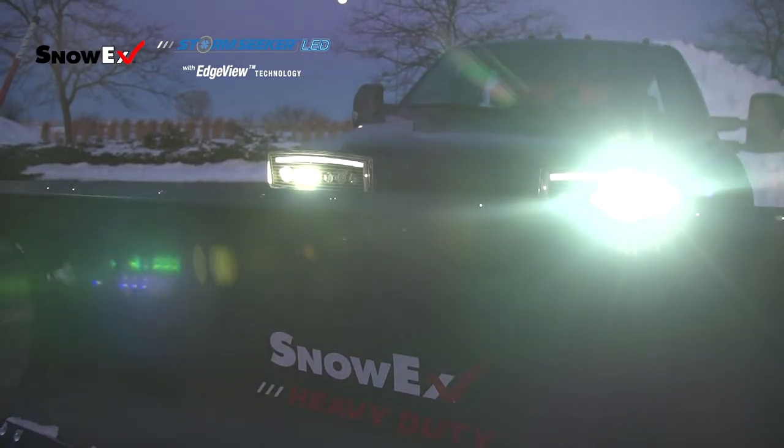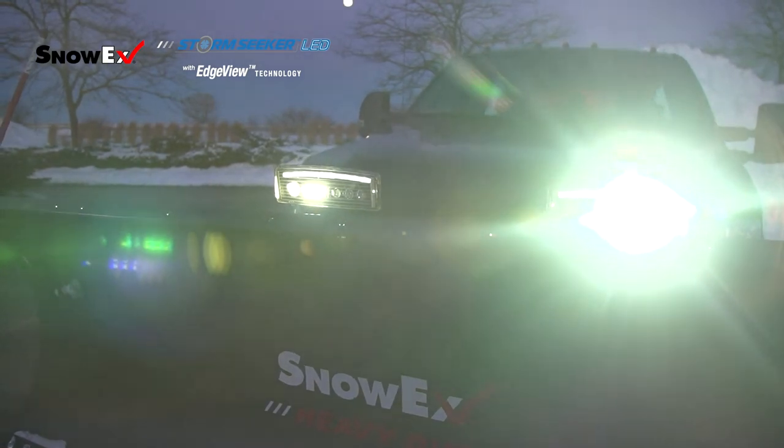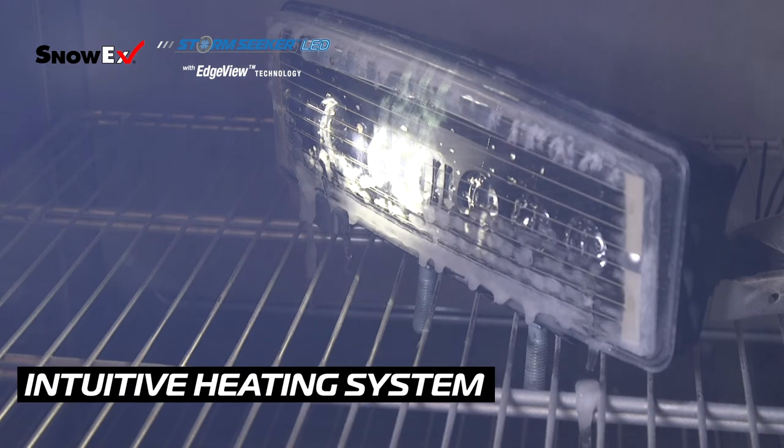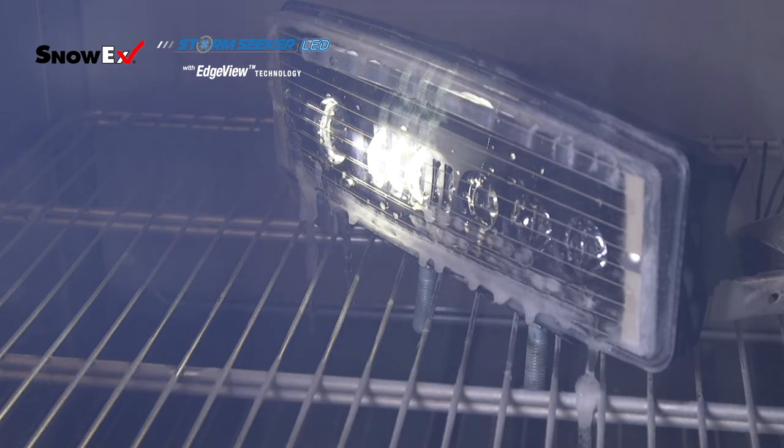Frequently we get asked: why not just buy an LED bulb and put it in a halogen casing? There are two reasons not to do this. Number one, LED bulbs do not produce any heat and therefore allow ice and snow to build up on a halogen headlamp lens. This will eventually cut off the light and place you into an unsafe situation as you drive down the road.